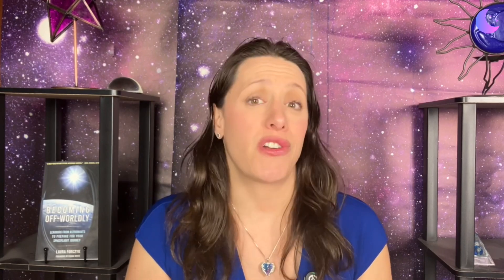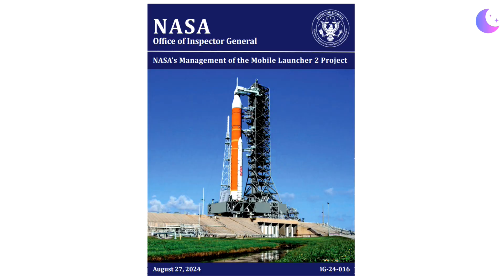You might be thinking there's already a mobile launcher at Kennedy Space Center — it launched Artemis 1, so why are we building a second one that's so incredibly expensive? The NASA Office of Inspector General put out a report today — an independent organization within NASA that oversees NASA's decisions and contracts — with projections that Mobile Launcher 2 is going to cost $2.7 billion just for the launcher, not for the launch system.